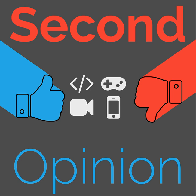Welcome to Second Opinion, the reviews show here on The Nexus. I am your host Ian R. Buck, and today I will be reviewing the Smith Knowledge OTG ski goggles. Find the show notes for this episode at thenexus.tv/so85.